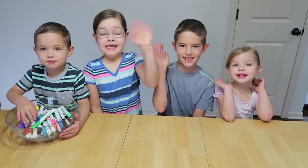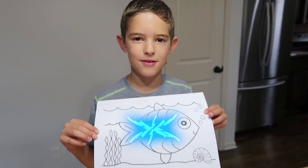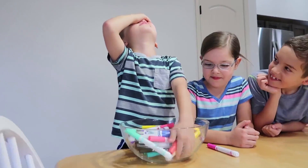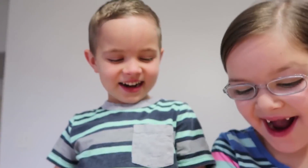Who's ready? Me! Me! This is our first try and we have three minutes to draw it with only three markers. Caleb, pick your three markers. Three. This is going to be hard.